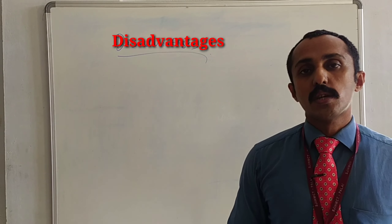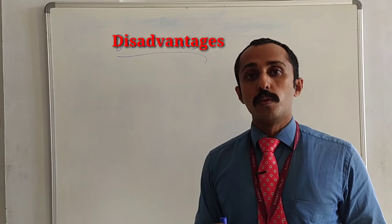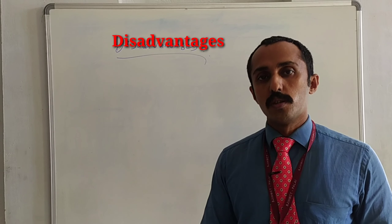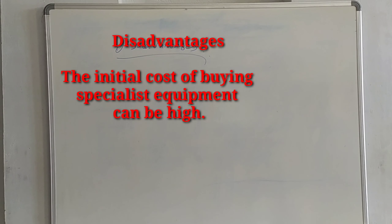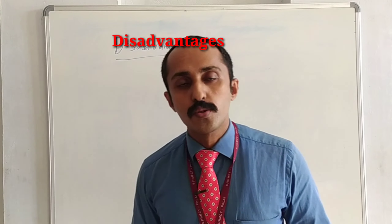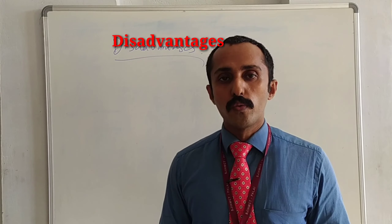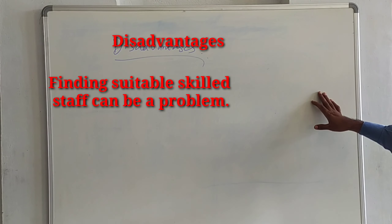Now let's see the disadvantages of Guéridon service. First of all, the initial investment on buying equipment is going to be very high. We need to buy lots of equipment — first of all the Guéridon trolley and other equipment — so we need to have a huge investment. Second point is finding suitable staff is very difficult. It's a really skillful job, so we need to find skilled staff. It's quite difficult to find those kinds of staff.